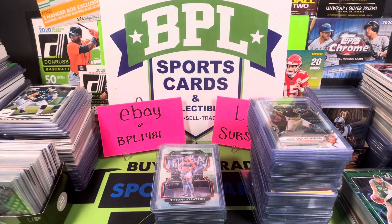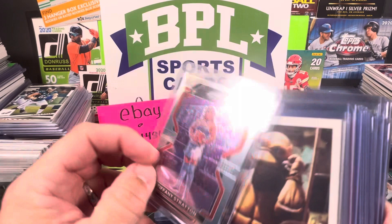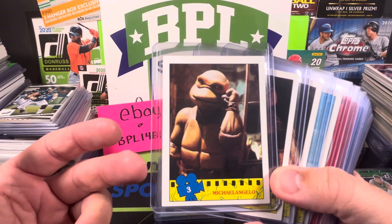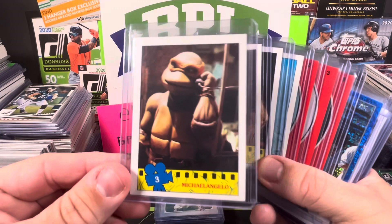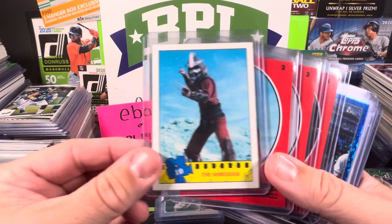We're going to get into this — we got a Tiffany Stratton WWE Prism from 2022 rookie; she's been fairly trending. We got some non-sport now — this brings back memories. I remember having these cards as a kid — all about the Ninja Turtles. I found all of these Ninja Turtle cards at a card show for a dime a piece. We got Michelangelo from the 1990 movie, Master Splinter, Casey Jones, the Shredder, some stickers, and April O'Neill. Can't beat that for a dime — love dime boxes.